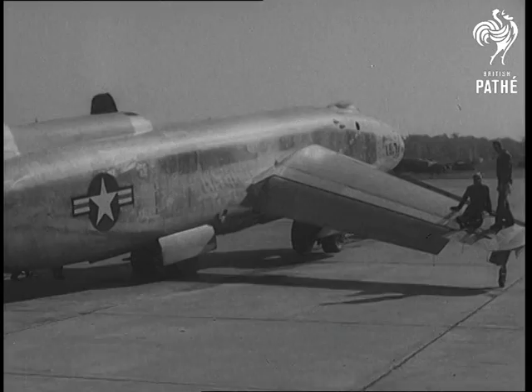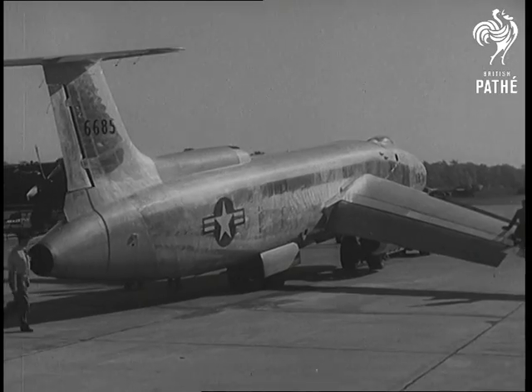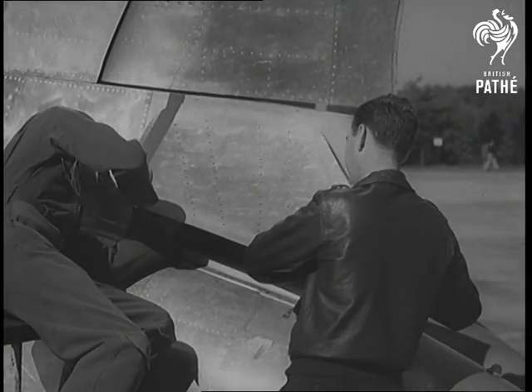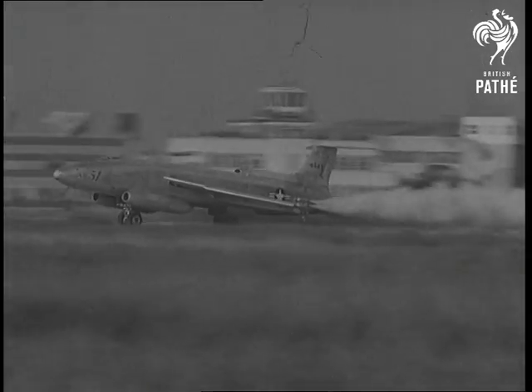From America comes the new three-jet bomber. Jets 1 and 2 are below the cockpit, number 3 is in the tail. It also carries a parachute to ensure that it doesn't overshoot the runway on landing. Designed to support ground troops, the XB-51 now takes off on its maiden flight.